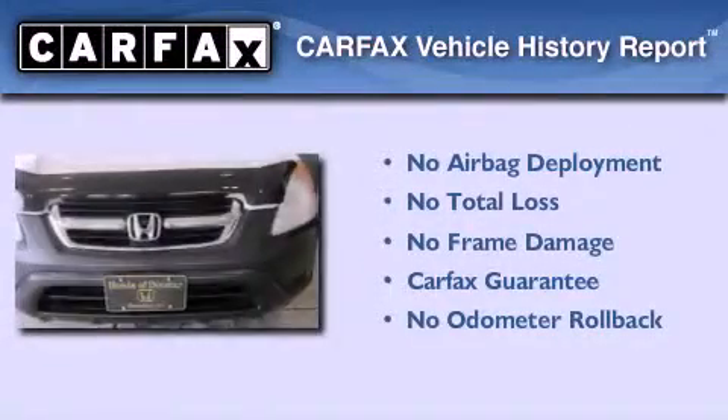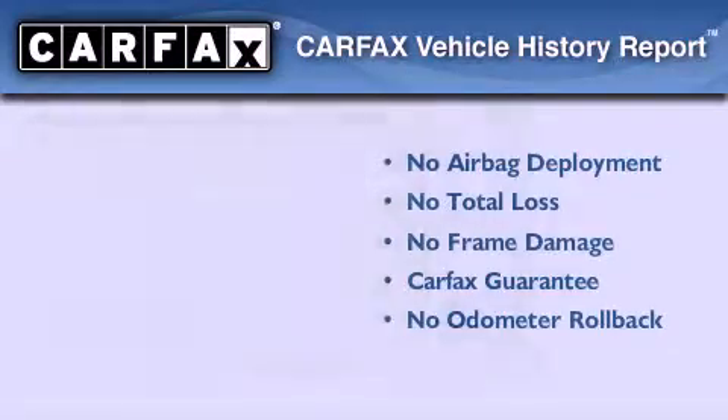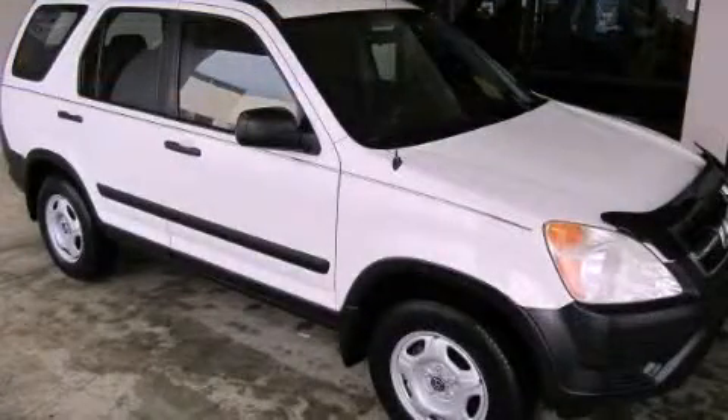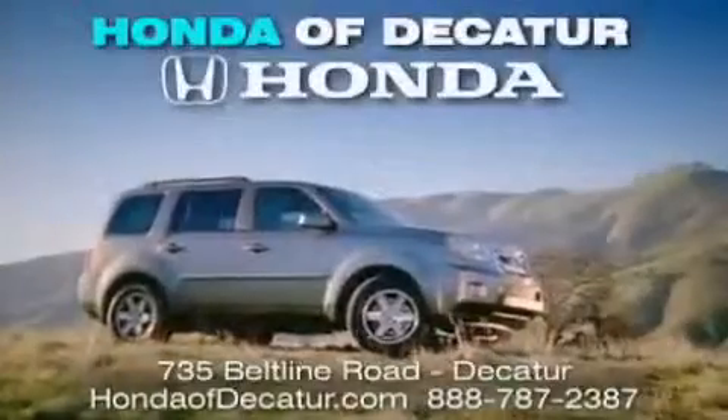Not to mention that this Honda qualifies for the Carfax buyback guarantee. Stop by today and test drive this vehicle for yourself. It's easier at Honda of Decatur.